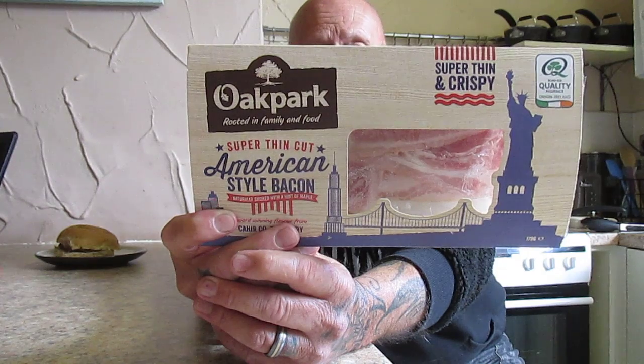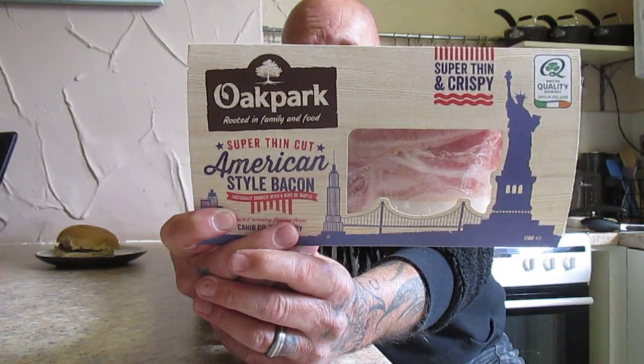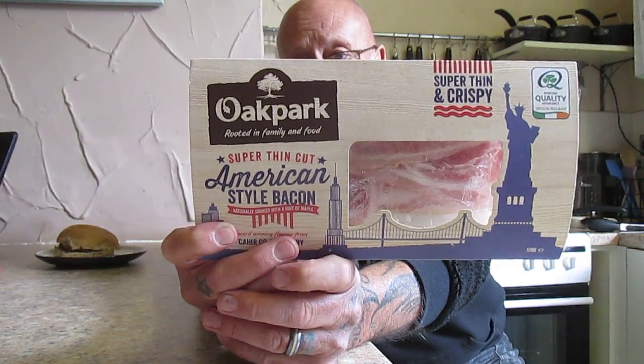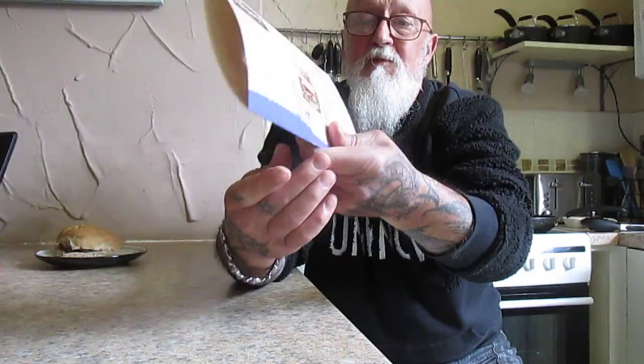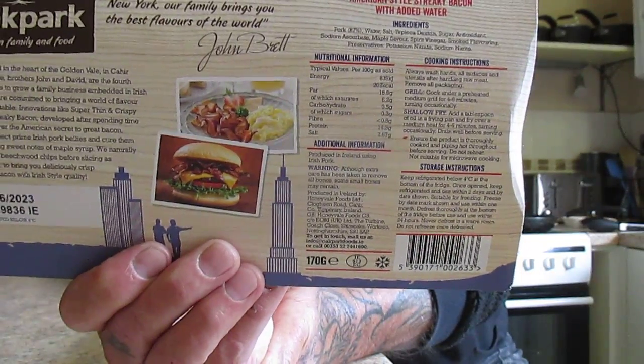And there it is — one pound and forty nine pence. Your instructions are to fry or grill for four to six minutes. The nutritional information is there should anybody wish to stop the video and take a look.